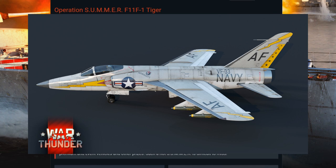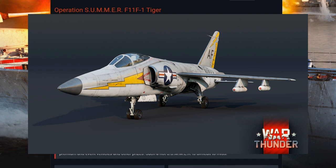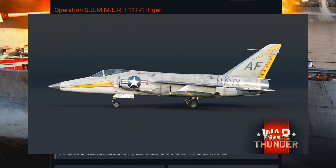In War Thunder, the F-11F-1 will be a U.S. Rank 6 event vehicle — no premium bonus here, boys. Sporting four 20mm cannons, Sidewinder missiles, rockets, and bombs.